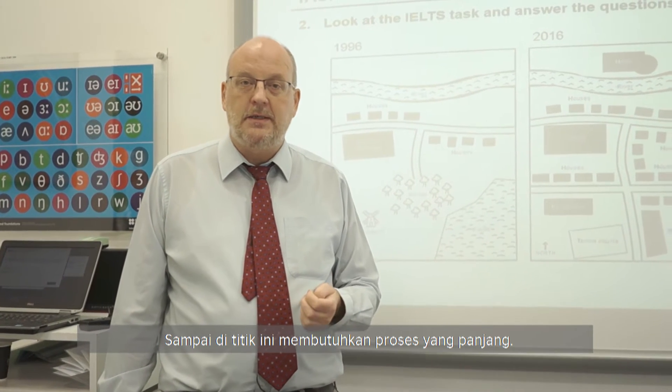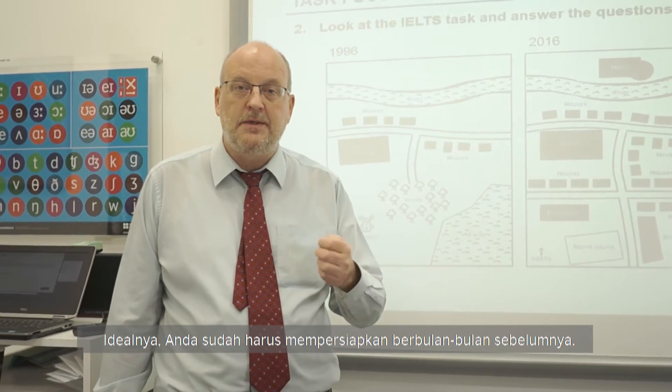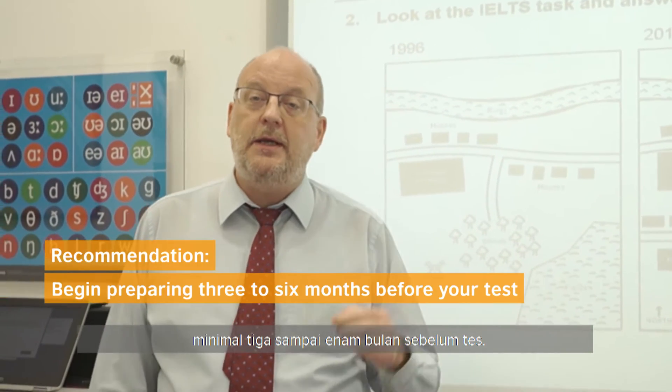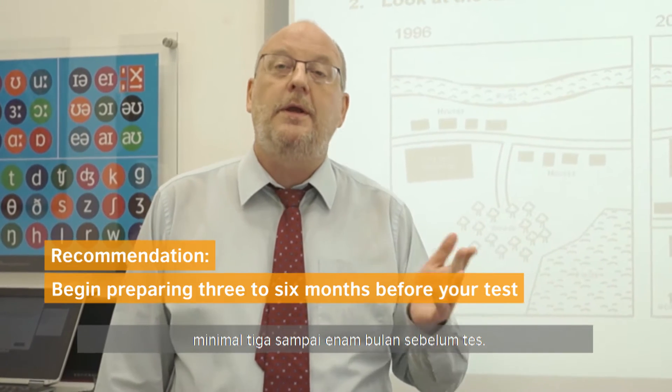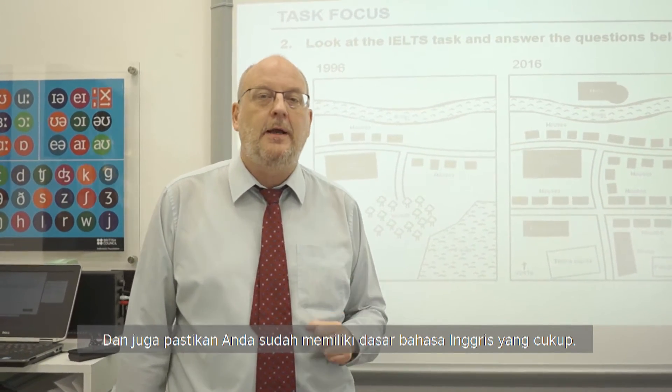It's a long process and it's hard work. Ideally, it takes months and months and months. I would suggest you begin preparing at least three to six months before your test, and also make sure that you have those foundations of English beforehand.